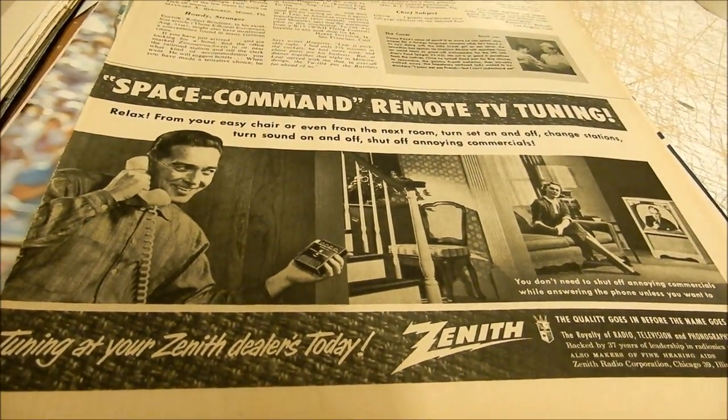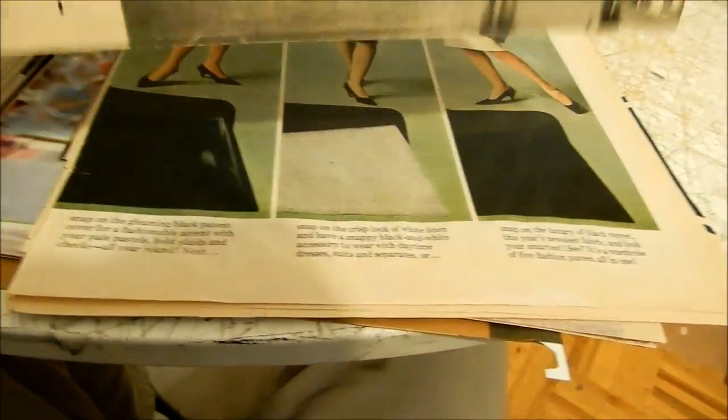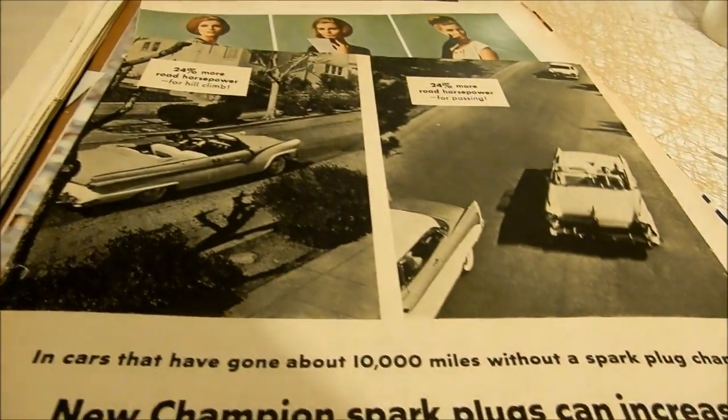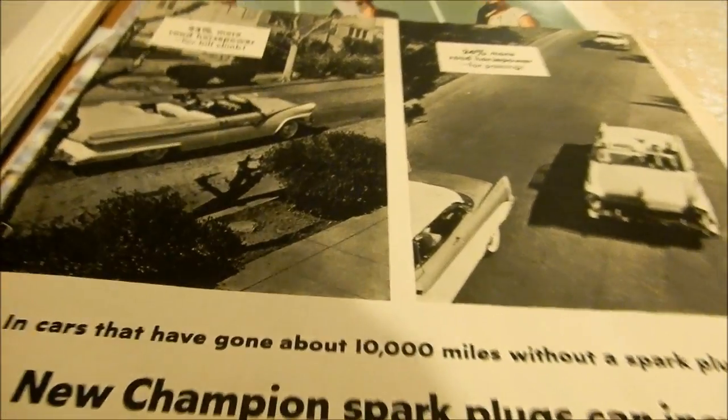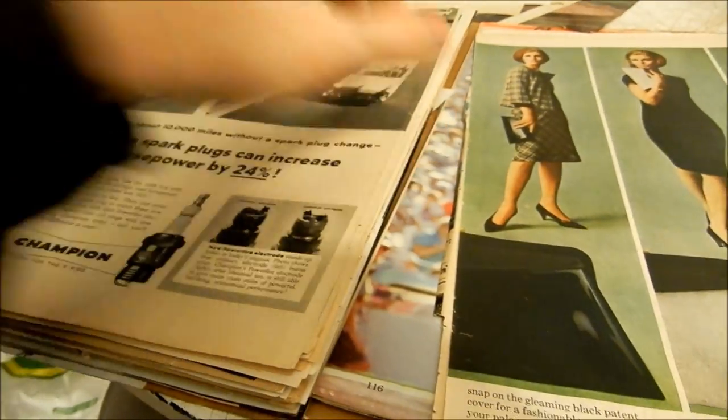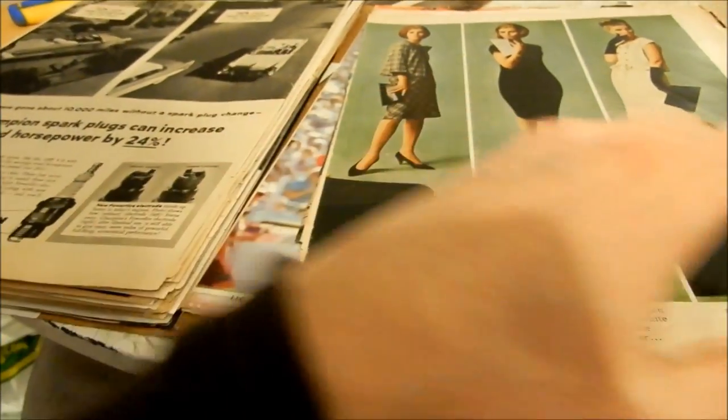Space Command TV — Zenith, definitely '50s. And here's a Champion spark plug ad. Look at that — you've got your '55 Ford Fairlane convertible driving. Pretty cool. The guy who'd buy that would be someone who had one, or whose father had one, or who currently has one. I know how these car guys are.